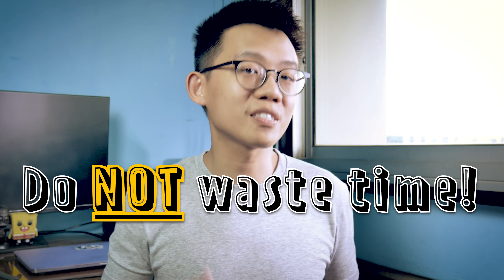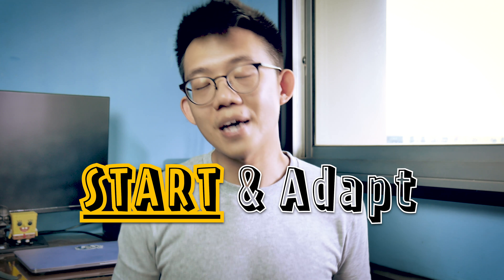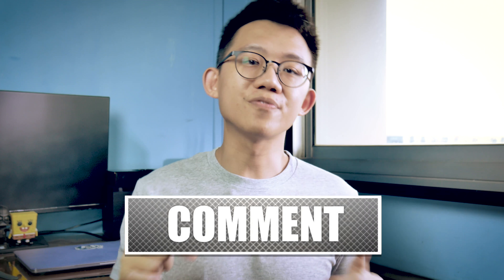By 'must do' we mean that these must literally be carried out before anything else. So while these pointers may seem commonsensical, do hear us out as we explain the real value and purpose of these actions. We will also be sharing one bonus tip at the end of the video as a reward to those who stick through to the end. So now let's get started.